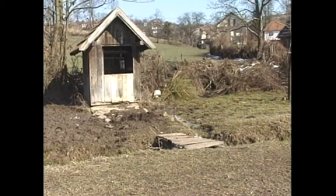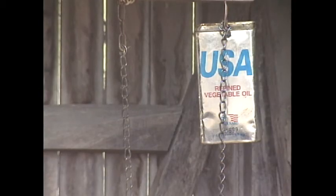A roadside well catches the eye. Its bucket is a vegetable oil can, brand name USA.